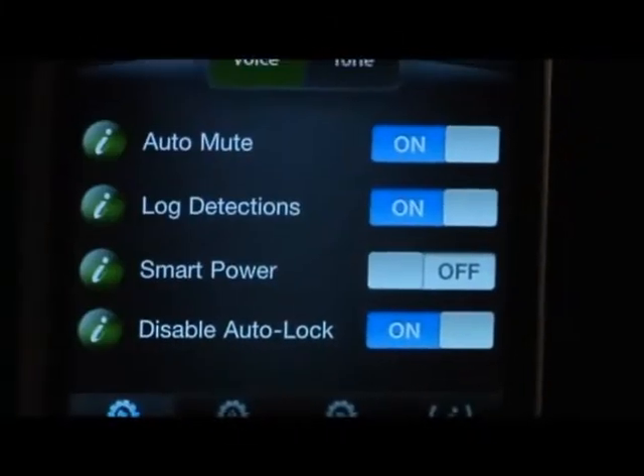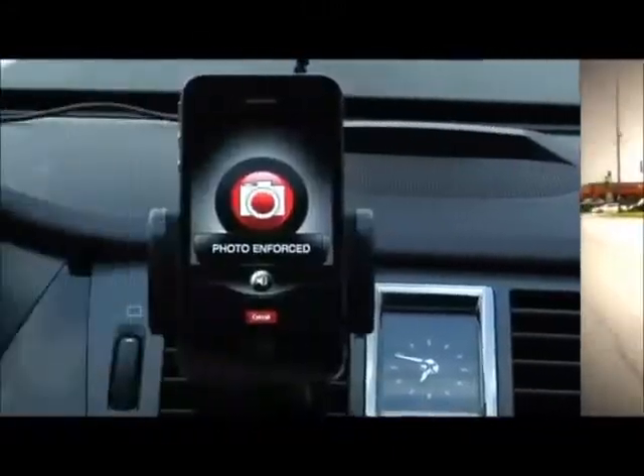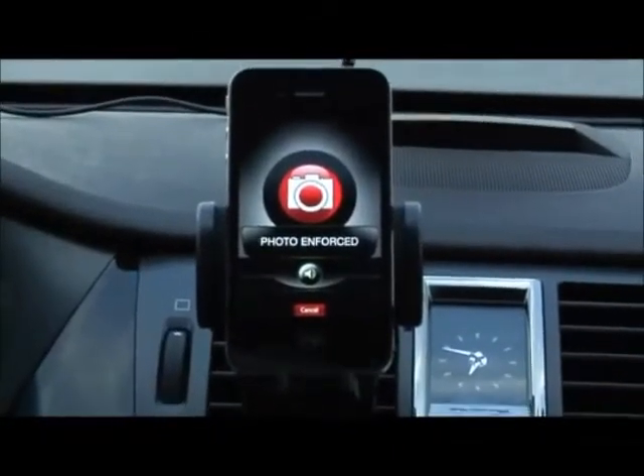The iPhone's vivid display lets you customize your settings so you can make it your own. When you get to threat areas, the iRadar is there for you. A crisp, clean alert is displayed right on the screen, giving you exactly what you need to know. From red light cameras to radar and laser guns, the iRadar has got your back.